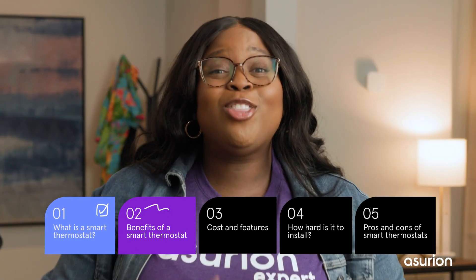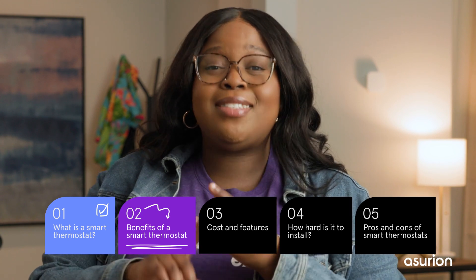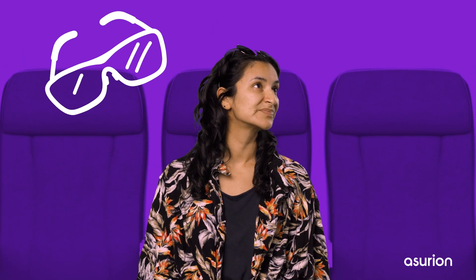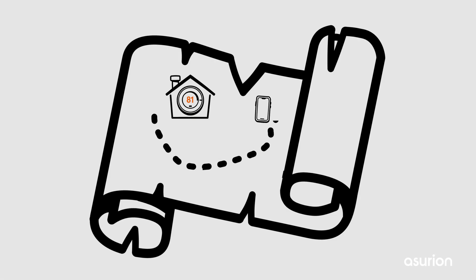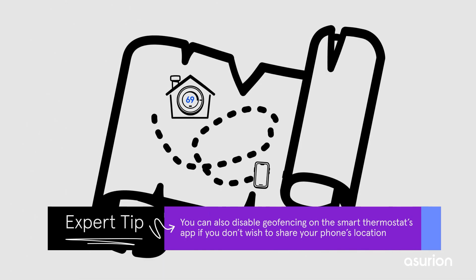That's not all. Smart thermostats can learn your routines, follow preset schedules, sync with your calendar, and even use your location to adjust the temperature. Let's say you're about to board a plane for a two-week winter vacation and realize you left the heat blazing at home. You can change the temperature settings right on your phone using the smart thermostat's app before your plane takes off. Better yet, a feature called geofencing ties your phone's GPS location to the app so it kicks in and adjusts the temperature automatically when you leave home.